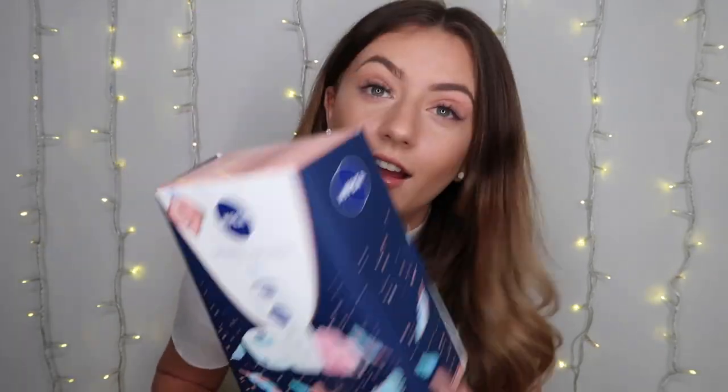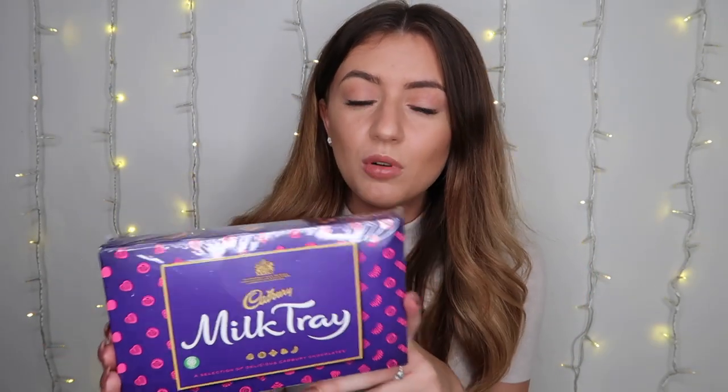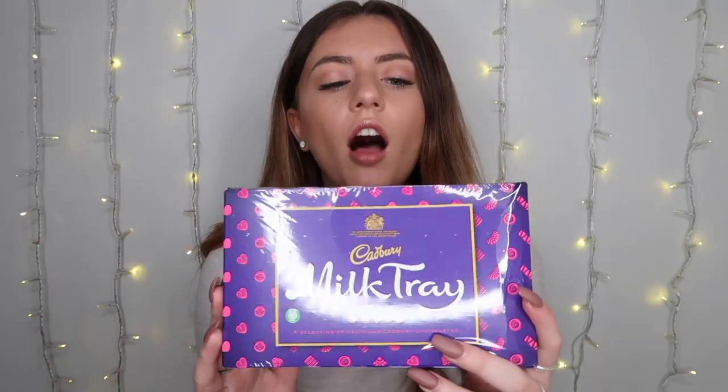Next is a very typical present — chocolate. This is a mini Milk Tray and I absolutely love Milk Trays. I saw this and it was only a pound. I thought it was going to be more than that, but it's a beautiful present to stick in a hamper, a stocking, or anything of the sort, and everyone loves a bit of chocolate around Christmas.